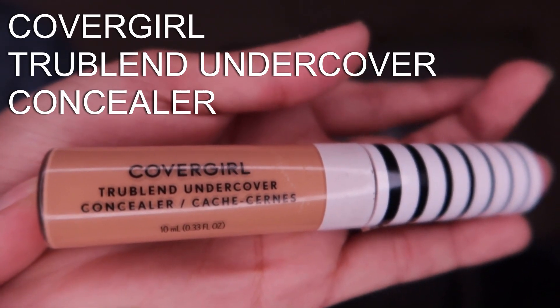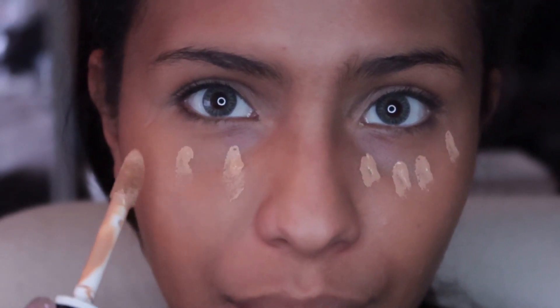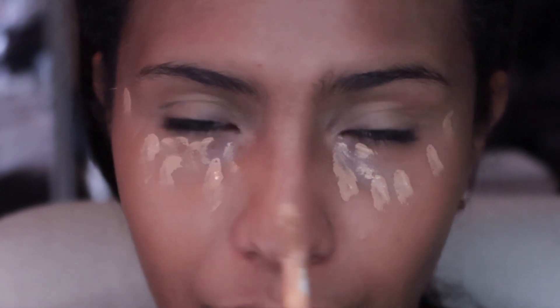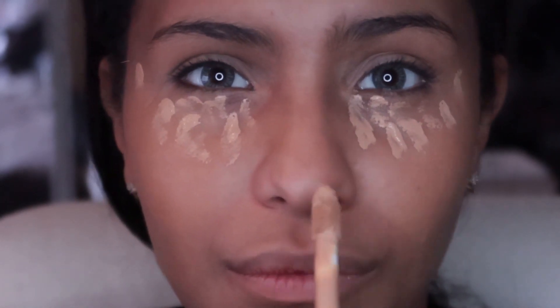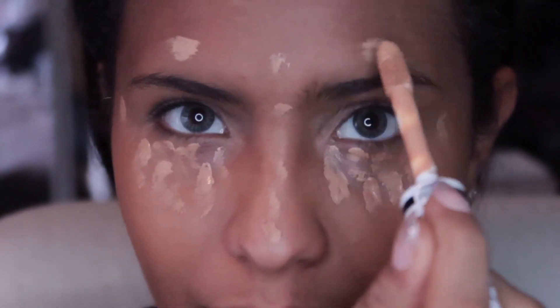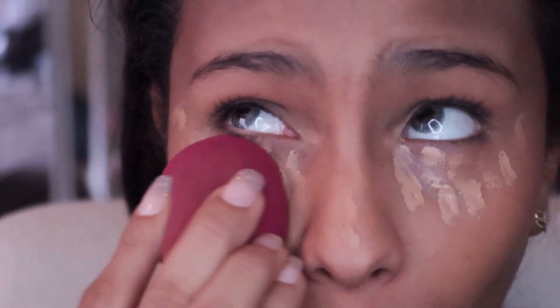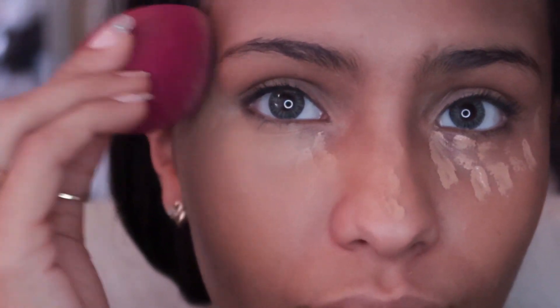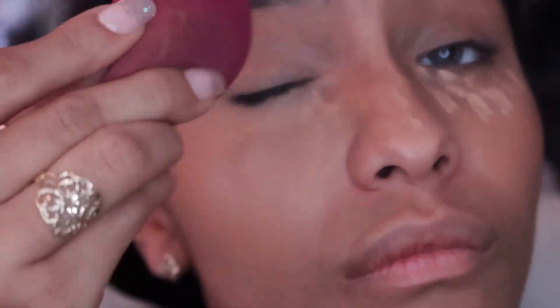I'm using the CoverGirl True Blend Undercover Concealer. I really love this concealer — it's really great for not creasing in the under eye area and it has nice full coverage. It almost covers my under eye circles, and I have some pretty bad ones from chasing my toddler around, trust me.